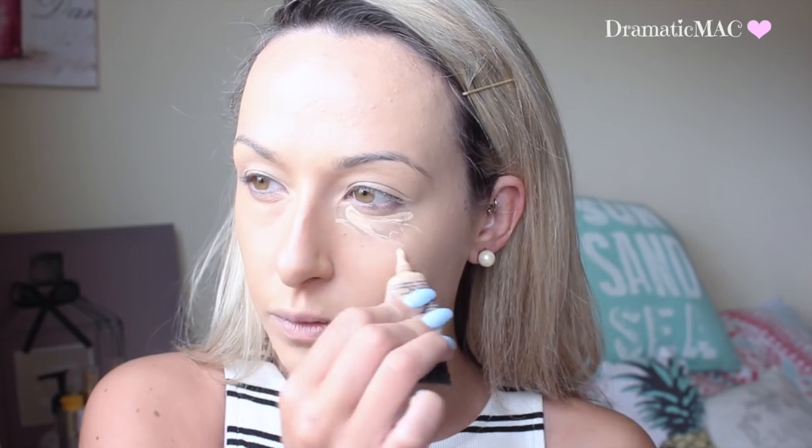I'm using my Inglot Under Eye Concealer in colour number 95. I'm just applying this in a triangle shape underneath my eyes just to brighten up that area — I look tired enough as it is so I want to cover up those bags.